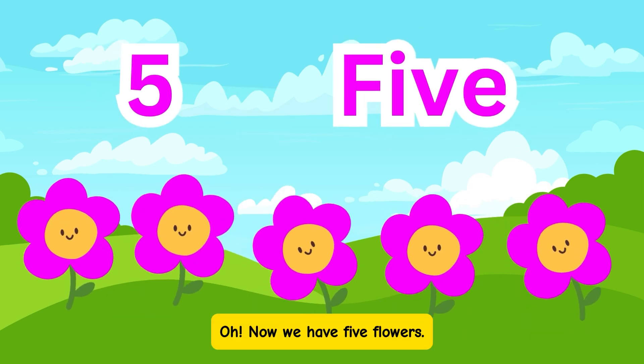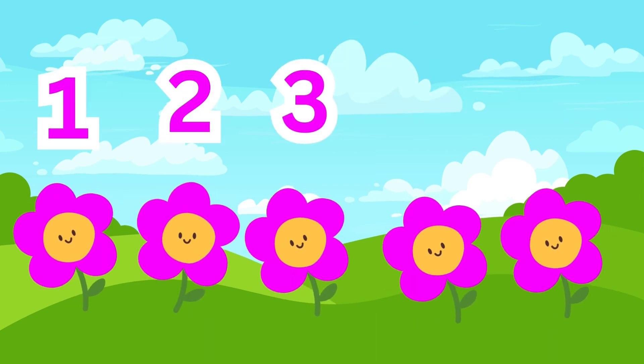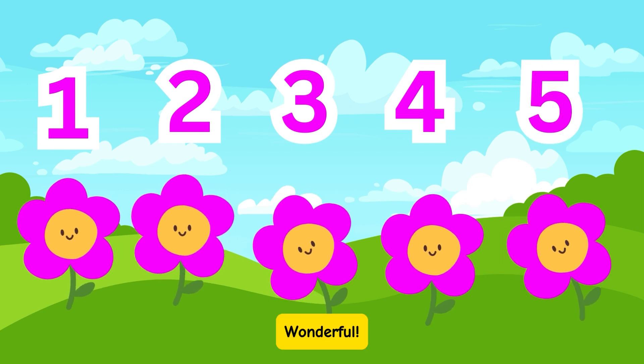Oh, now we have 5 flowers. Count with me: 1, 2, 3, 4, 5. Wonderful!